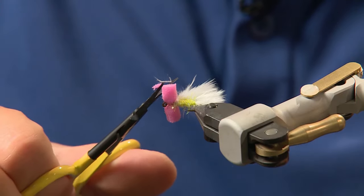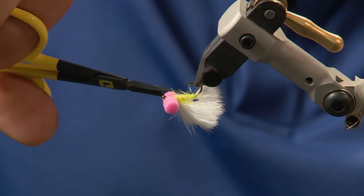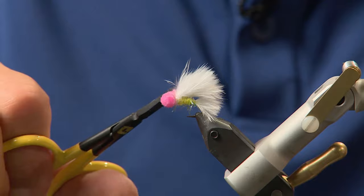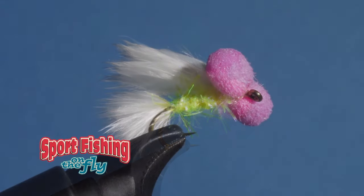As you can see today, the fish are really keyed on margarita booby. If you're fishing lakes with good caddis hatches, make sure you have some margarita boobies in your box.